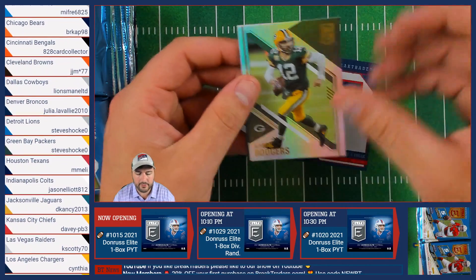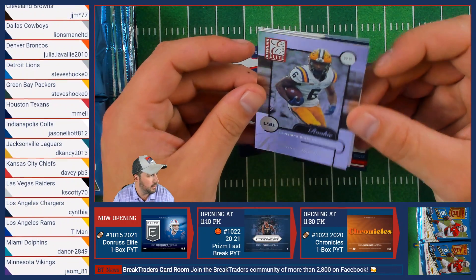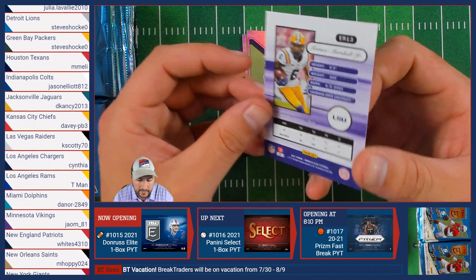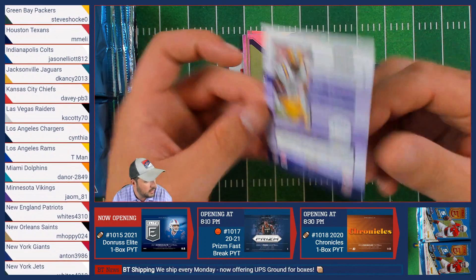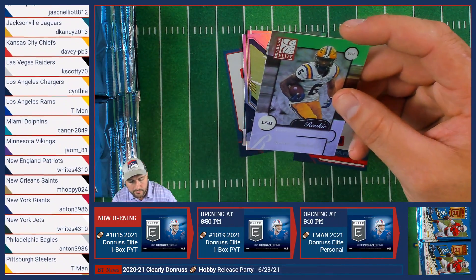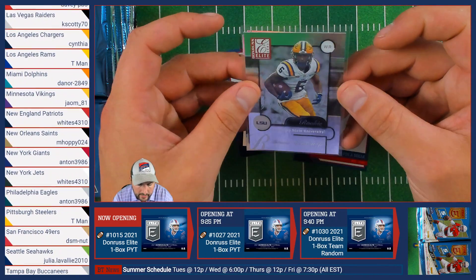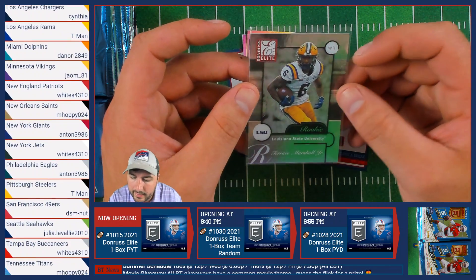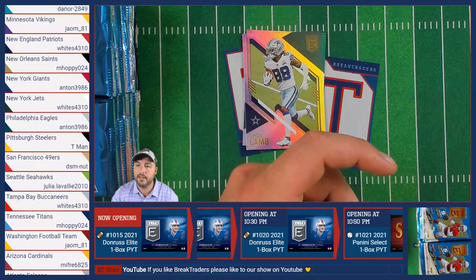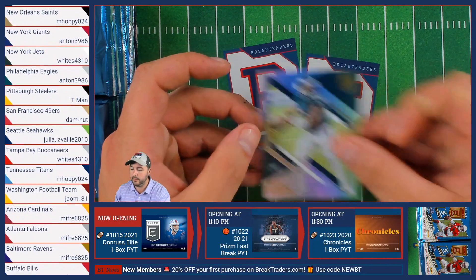We've got Aaron Rodgers of the Packers, Jamal Adams of the Seahawks, followed by a Donruss Elite Terrace Marshall Jr. — not numbered, but a very pretty card. Terrace Marshall Jr. is a Carolina Panther, headed to Meon. Then CD Lamb of the Cowboys and Jalen Hurts of the Eagles.